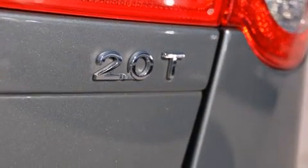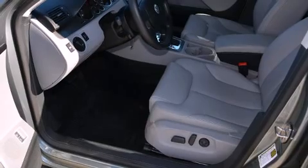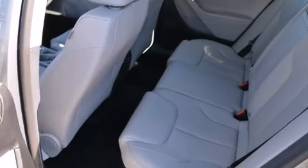Volkswagen prioritized fit and finish as evidenced by a leather steering wheel, a power rear cargo door, remote keyless entry, a roof rack, and air conditioning.